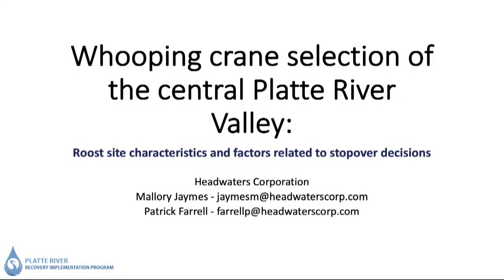Next up are Mallory James, a wildlife biologist with Headwaters Corporation working with the Platte River Recovery Implementation Program, and Patrick Farrell, a statistical ecologist also with Headwaters Corporation and the Platte River Recovery Implementation Program. They will speak about the Platte Program and whooping crane selection of the Central Platte River Valley. My name is Mallory James, and along with Patrick Farrell, I work in the Executive Director's Office of the Platte River Recovery Implementation Program. We'll be talking about whooping crane selection of the Platte Valley.